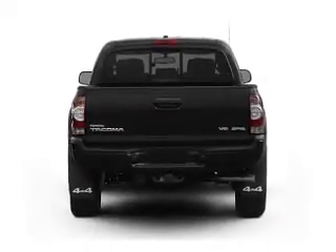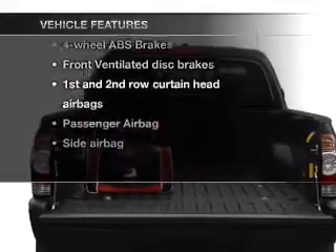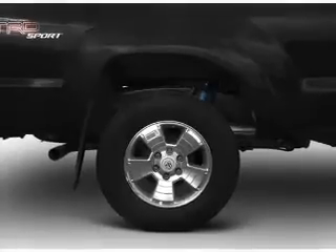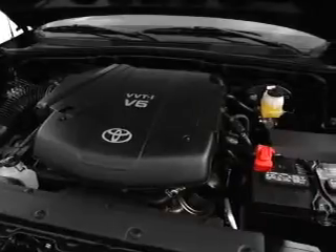You will appreciate the safety feature of anti-lock brakes. Plus enjoy these notable features that are included in this vehicle: power door locks, power windows, cruise control, an AM-FM stereo with a CD player, a satellite radio, power mirrors, and power steering.